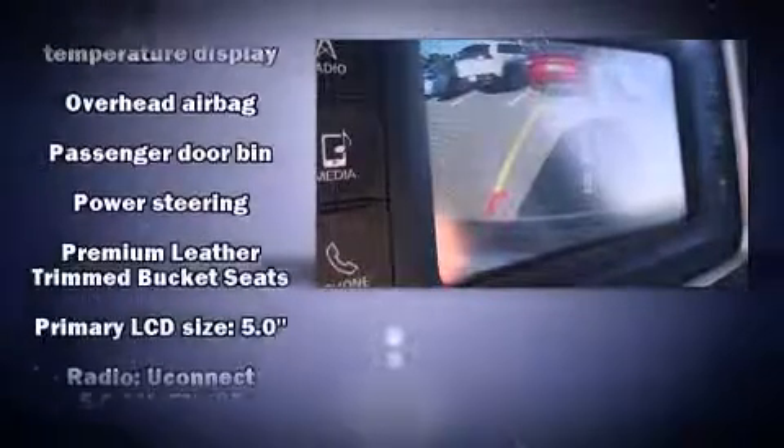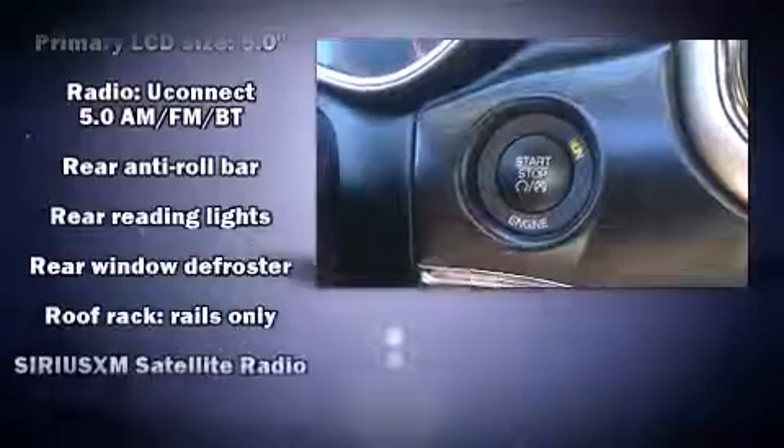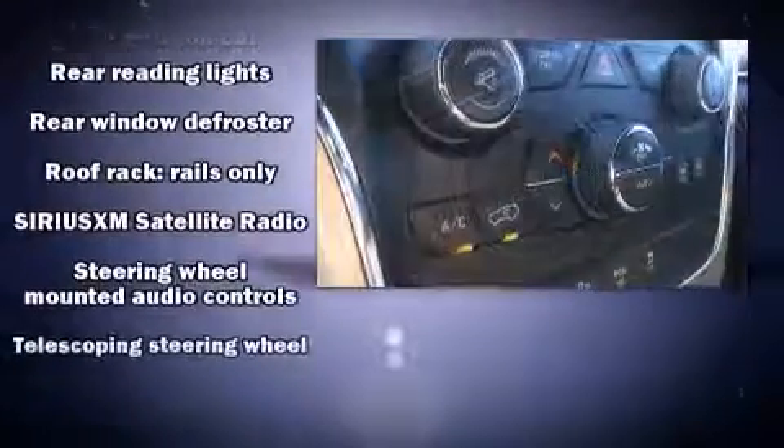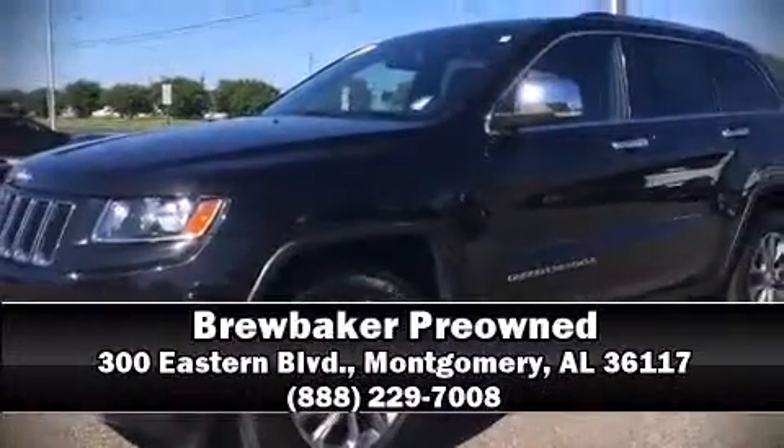Four-wheel disc brakes with ABS provide confident stopping power. A Carfax history report provides peace of mind by detailing information related to past owners and service records. Please don't hesitate to give us a call.